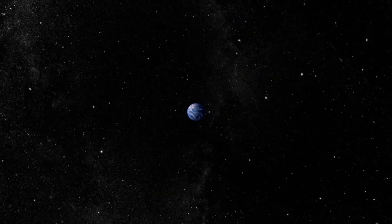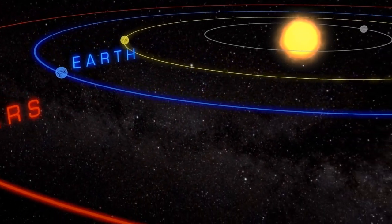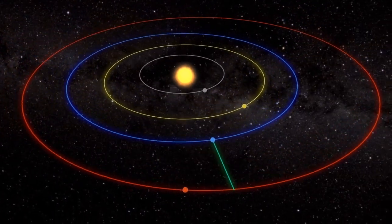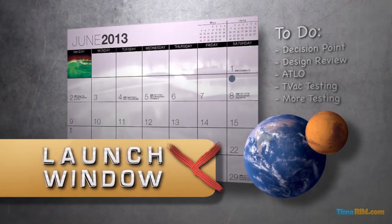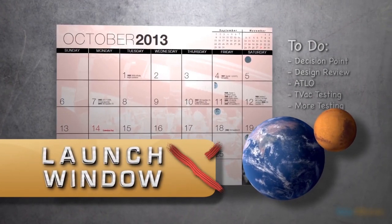If you want to send a spacecraft from Earth to Mars, how would you get it there? You can't aim straight at the Red Planet because it's moving around the Sun almost 13,000 miles per hour slower than the Earth. Instead, you'll have to wait for up to 26 months for the Earth and Mars to be in just the right spot in their orbits.